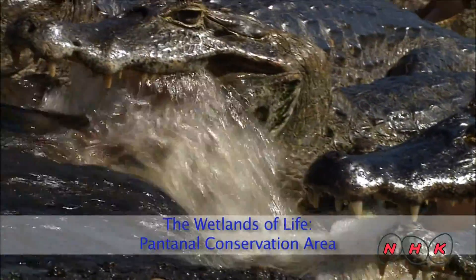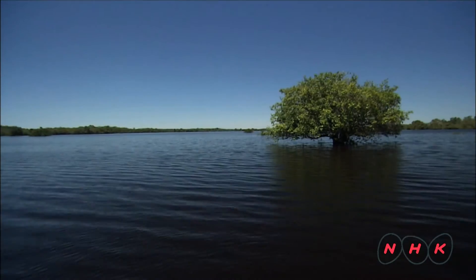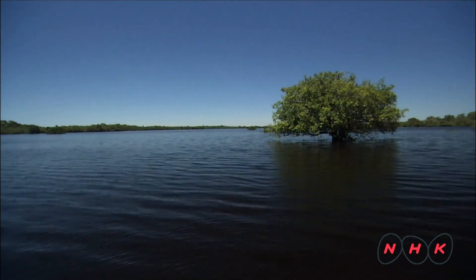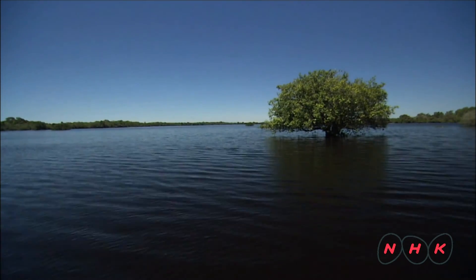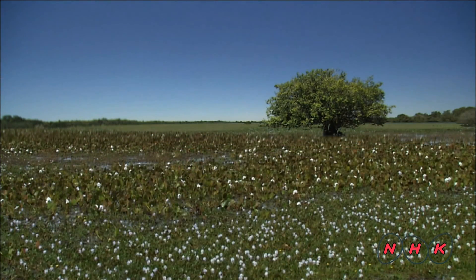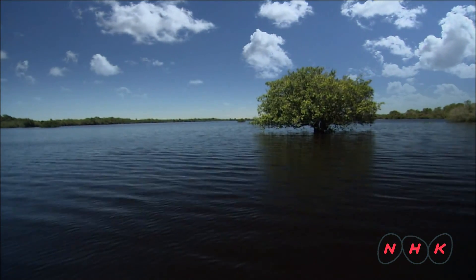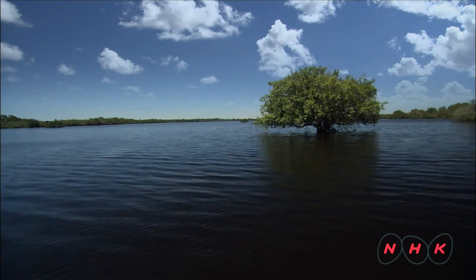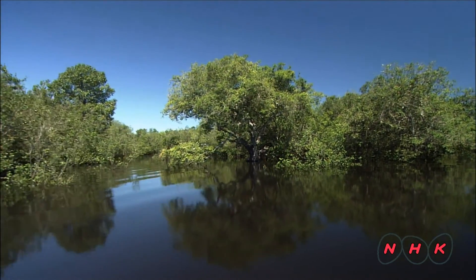The wetlands of life — Anthanao Conservation Area. A tree standing in water presents a curious feature. In the dry season, the water dries up and a green plain appears. When the rainy season comes around again, it goes back to being a lake. This cycle is repeated every year. Such amazing changes of scenery can be seen in the Panthanao region of central southern America.